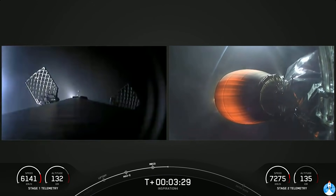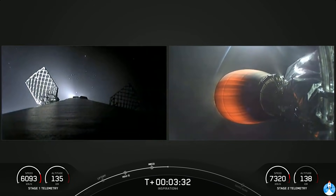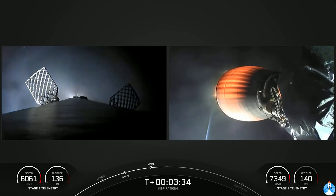The grid fins have popped out to assist with the steering. The first stage will be making a landing attempt on our drone ship, Just Read the Instructions, which is parked and holding position in the Atlantic Ocean.